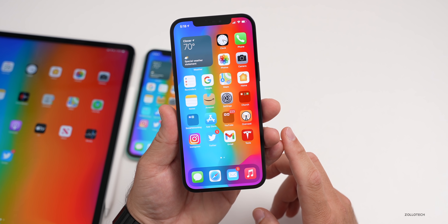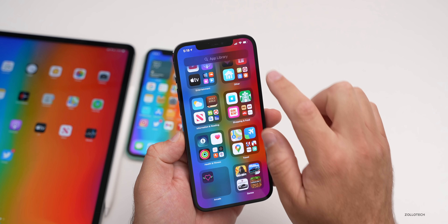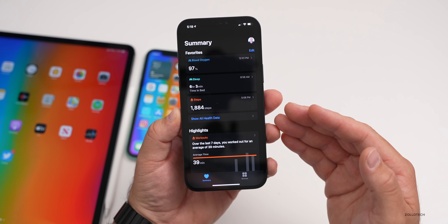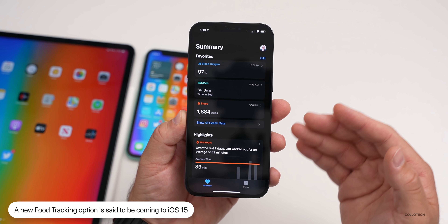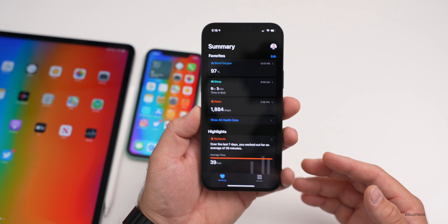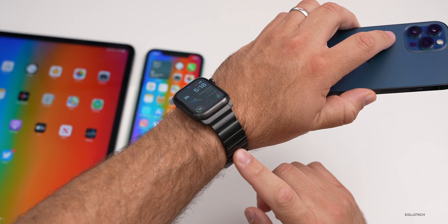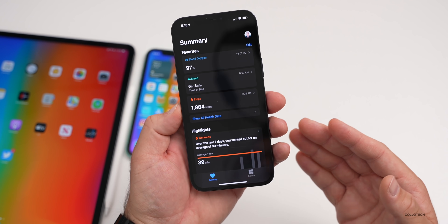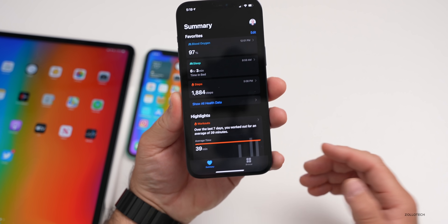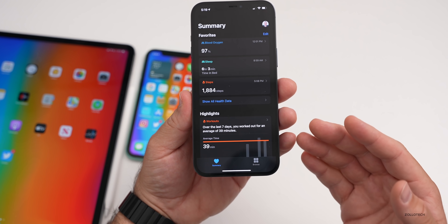First I want to talk about iOS 15, since the first beta should be out within a week or two. There have been some more leaks recently. One has to do with the Health app — in iOS 15 there are said to be new food tracking options. We can already track blood oxygen, sleep, and steps, but we'll also be able to track food. This would make a lot of sense, especially if a future Apple Watch Series 7 could track blood glucose levels for those who are diabetic.